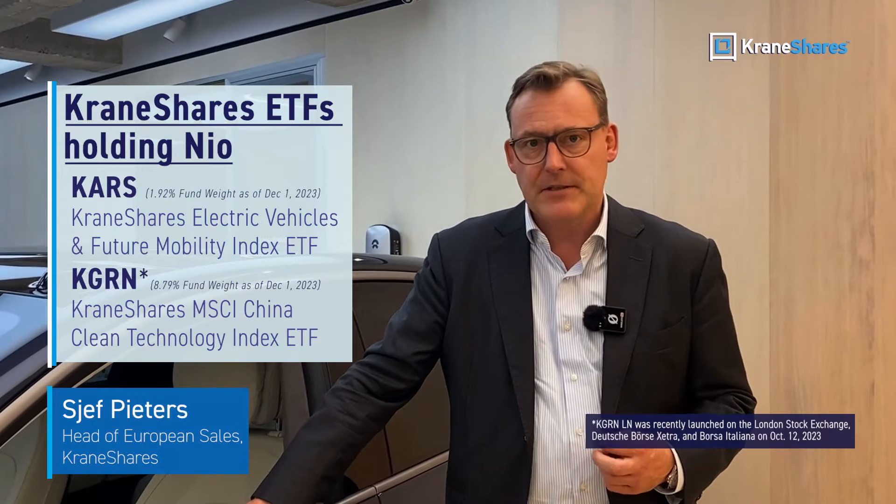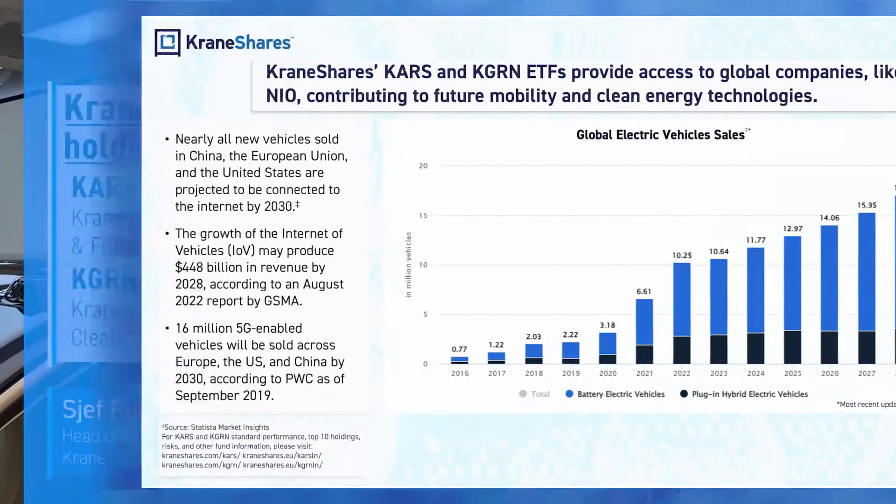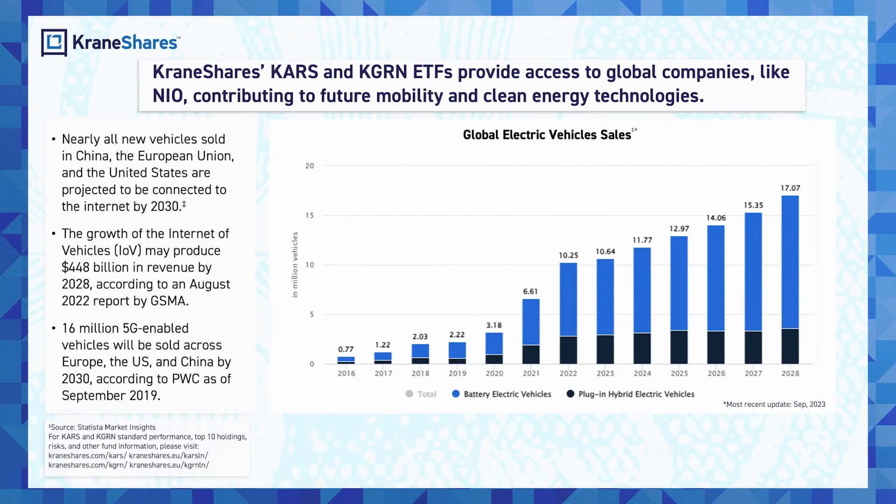NIO is a holding in a number of our ETFs, and it's included in our CARS, which is our Global Electric Vehicle and Future Mobility ETF, and our newly launched KGreen ETF. As demand for electric vehicles continues to grow, NIO's unique innovations such as battery swapping help them stand out from their competitors.